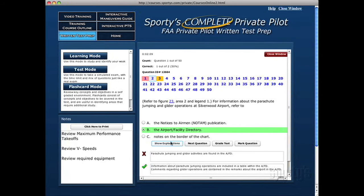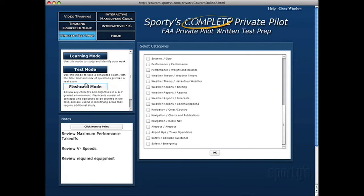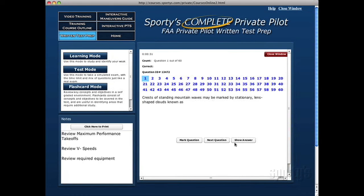When you're ready to take a simulated test, click the Test Mode button. The test is like a real exam — there is a time limit imposed and the timer begins at once. The flashcard mode helps you review material, especially in areas where you are still struggling.